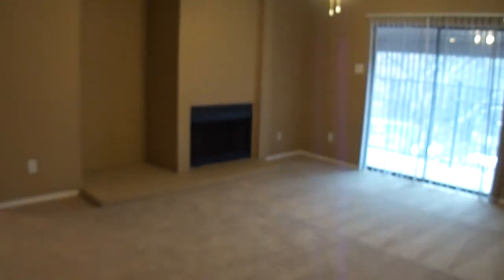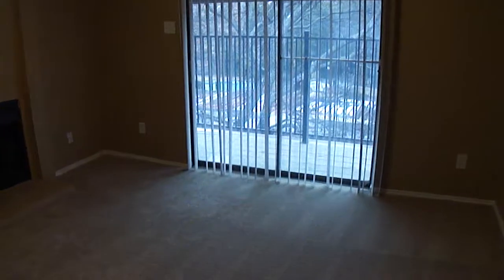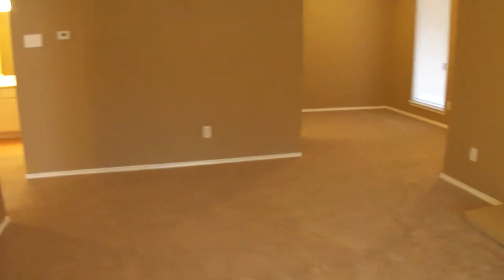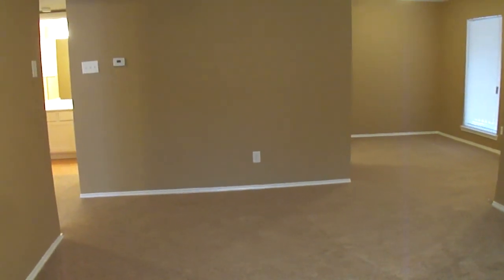That pretty much concludes this tour. You've got the living room, dining room right around the corner, kitchen. It does have a balcony, as you can see right here. This is a third-story unit, so we are on the third floor. That concludes this tour of 8109 Skillman, unit 3024 — one bedroom, one bath.